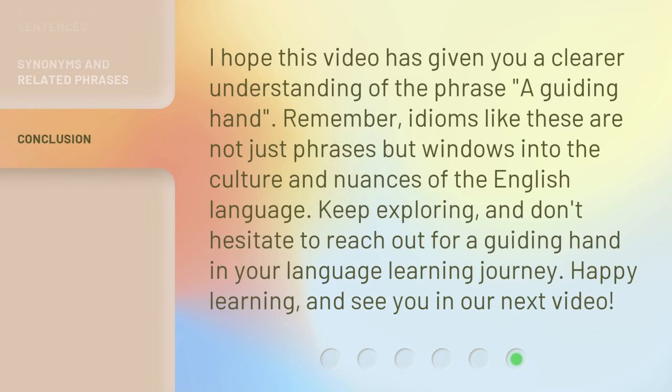I hope this video has given you a clearer understanding of the phrase 'a guiding hand.' Remember, idioms like these are not just phrases but windows into the culture and nuances of the English language. Keep exploring, and don't hesitate to reach out for a guiding hand in your language learning journey. Happy learning, and see you in our next video.